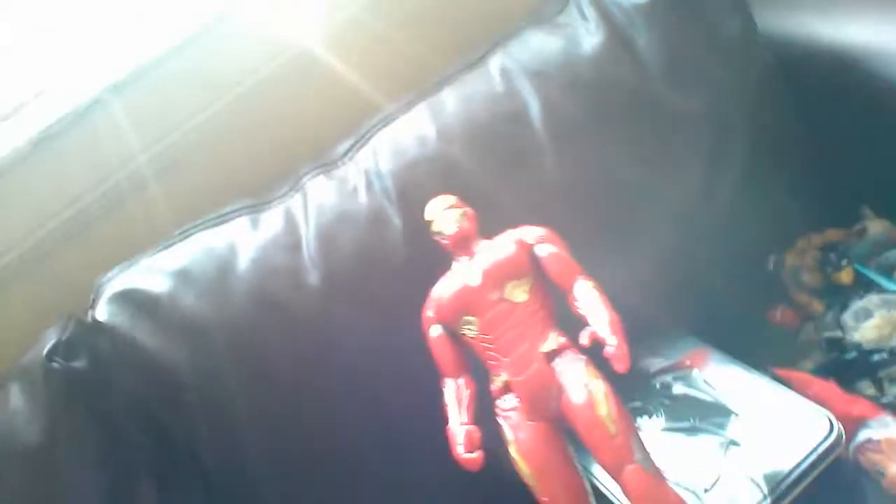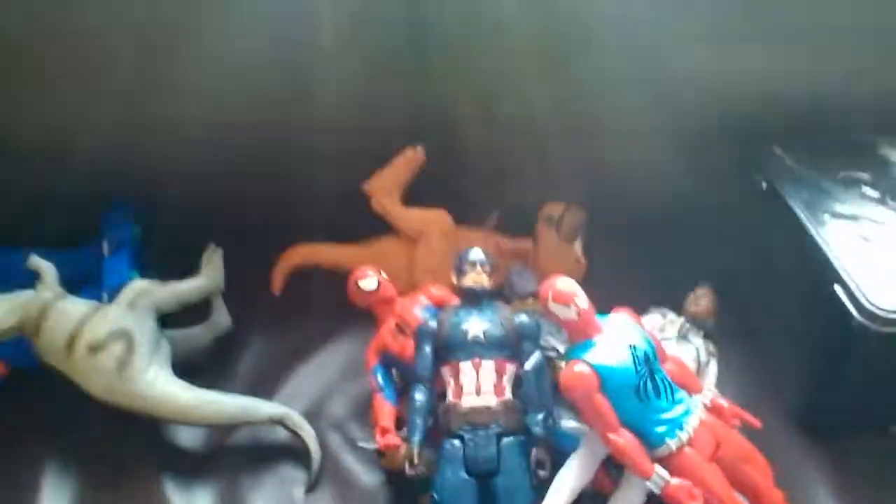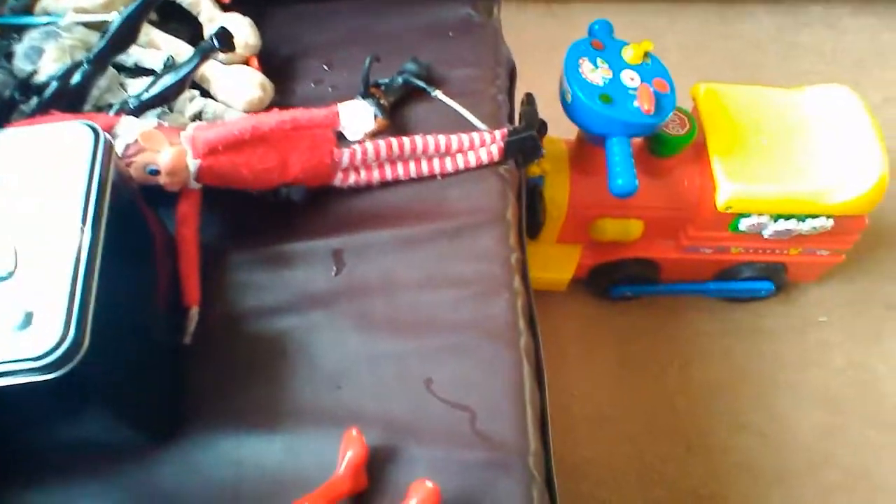Next, Iron Man. Iron Man is my fave. He has all this gold and shiny. He doesn't have the blue, sadly, but that's okay. Let's put him right over here next to Spidey, because Iron Man calls Spider-Man a kid, which is really weird.